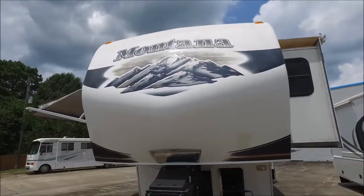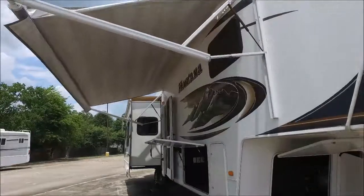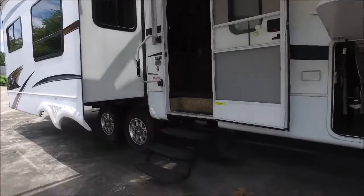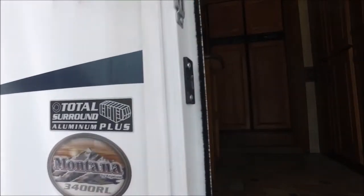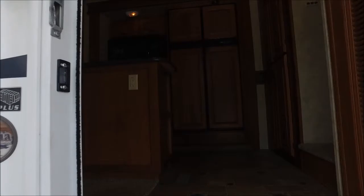Let's make our way to the best part, which is going to be the inside — I think you're gonna love it. If you have questions, feel free to call me. My name is John, number's 936-253-8130. It's got a triple step entry, a nice big grab handle. It's a Montana 34 RL, which RL stands for rear living.